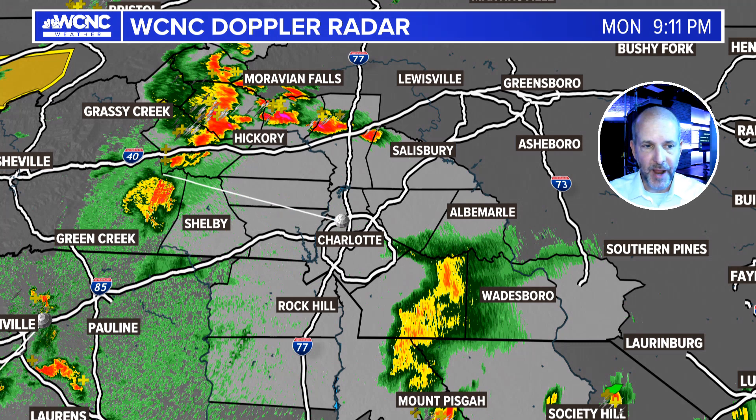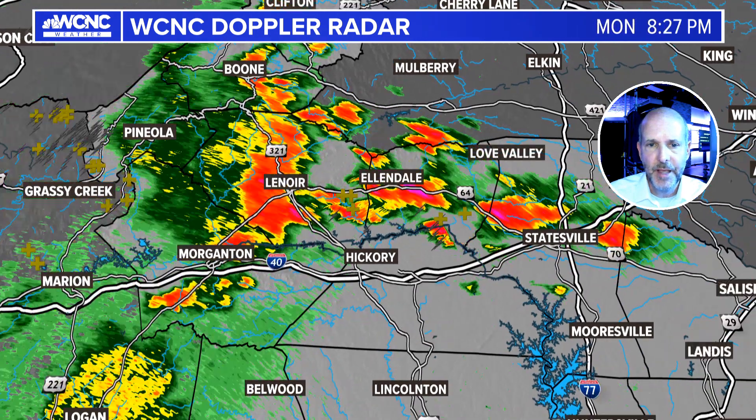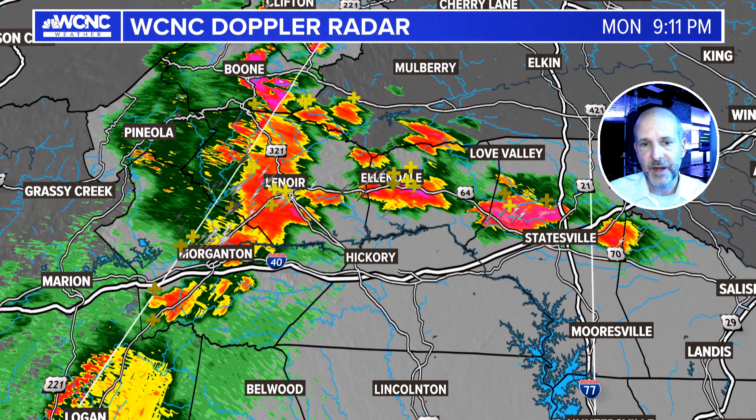Hey everybody, Chief Meteorologist Brad Bedovich here. We've got some strong storms out there tonight that are continuing to develop. These are the ones I anticipate being with us for some of the overnight hours. I'll zoom in on these — you can see them moving through parts of the foothills right now, a pretty strong cluster of storms from Morganton to Lenore over towards Taylor's.